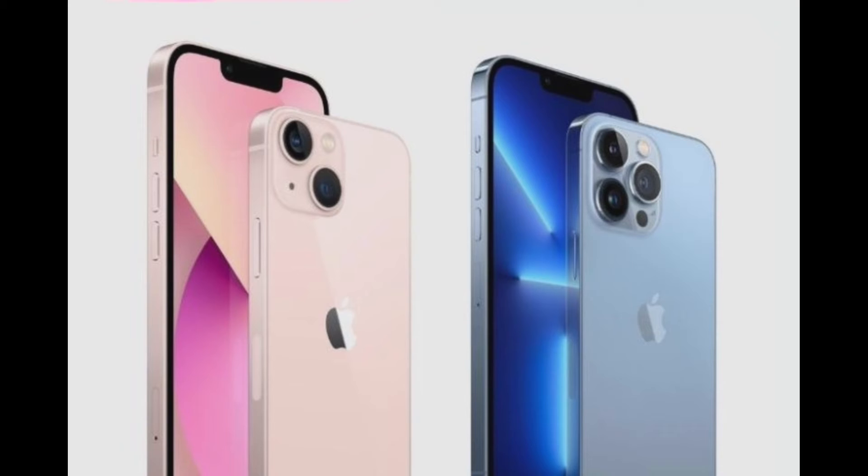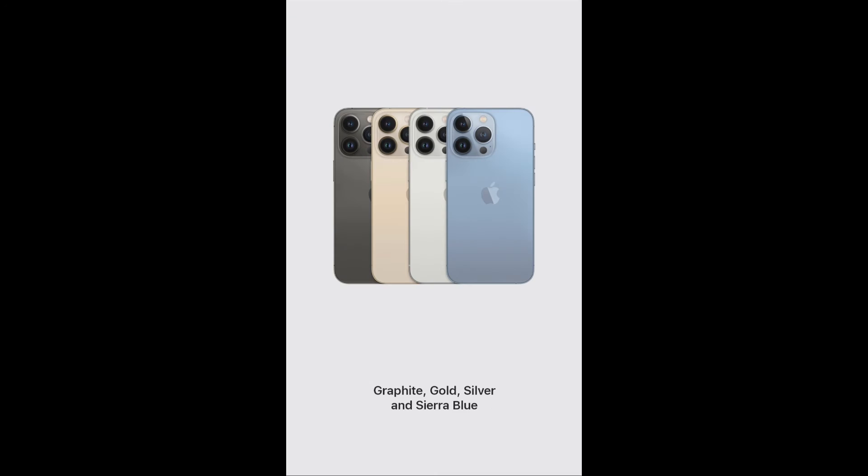Now let's see the extra features and specifications. The weights are: iPhone 13 Mini at 141 grams, iPhone 13 at 174 grams, iPhone 13 Pro at 204 grams, and iPhone 13 Pro Max at 240 grams.